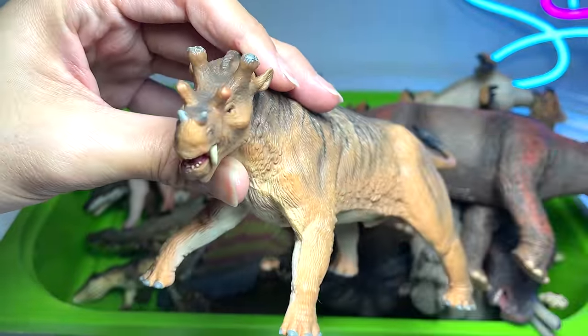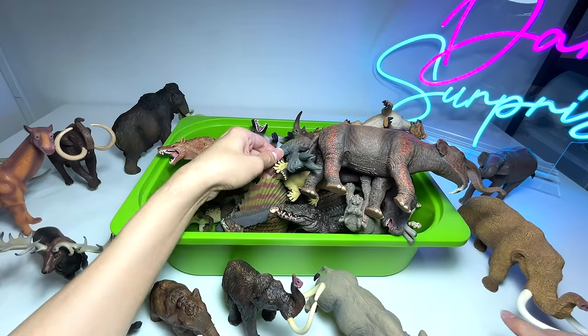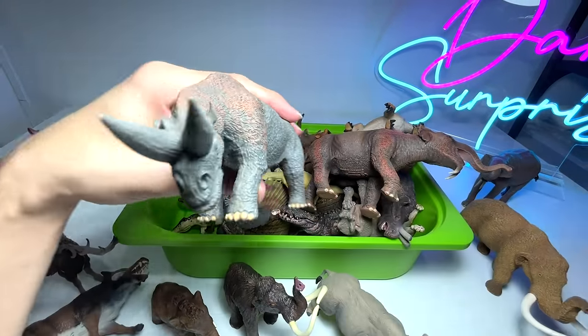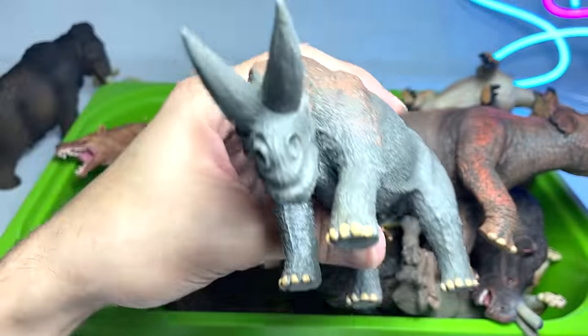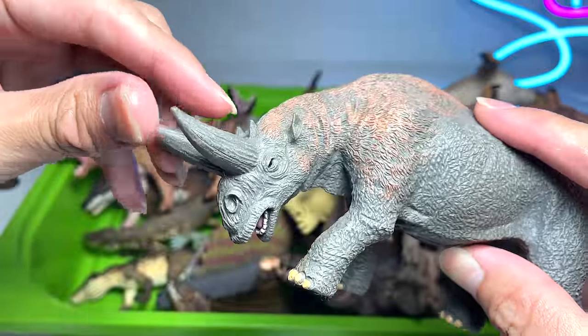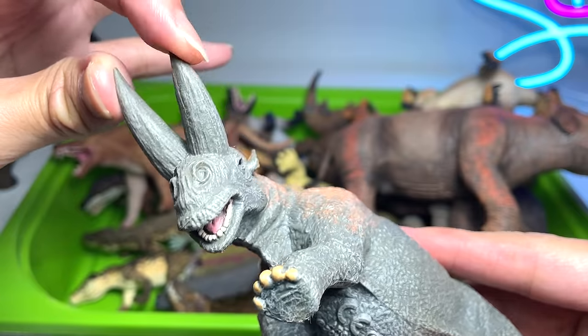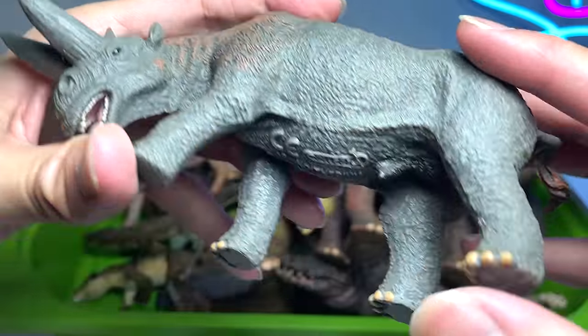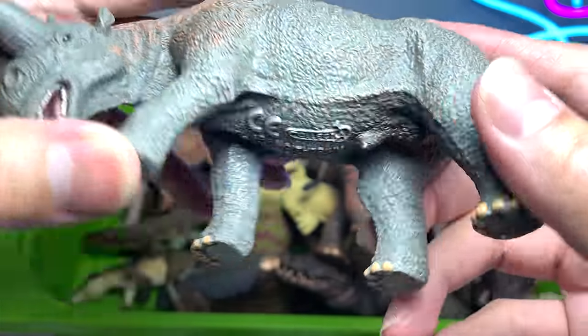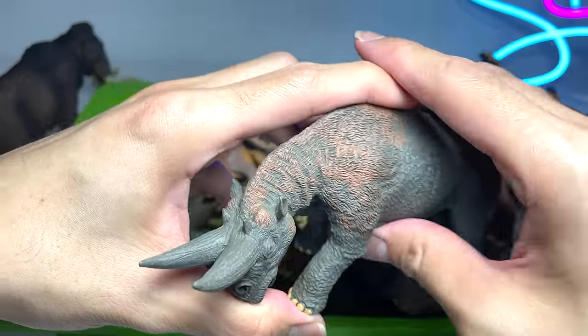This is known as an Arsinoitherium — one of my most favorite prehistoric animals. I really love the way it looks. It has two huge horns that could definitely inflict serious damage. A 2014 figure from Collecta — really beautiful.